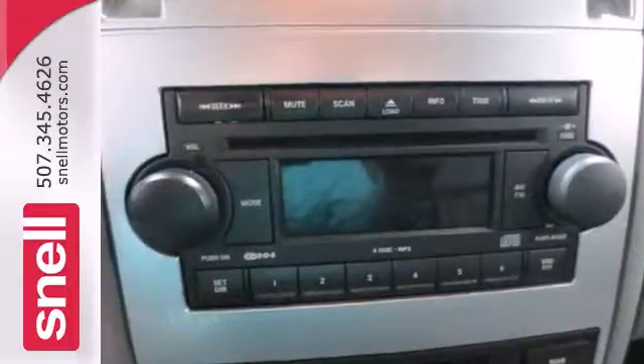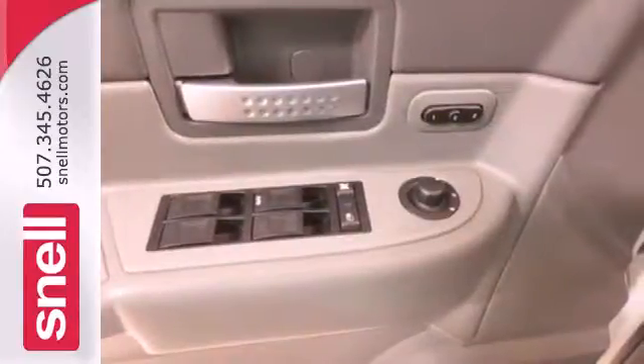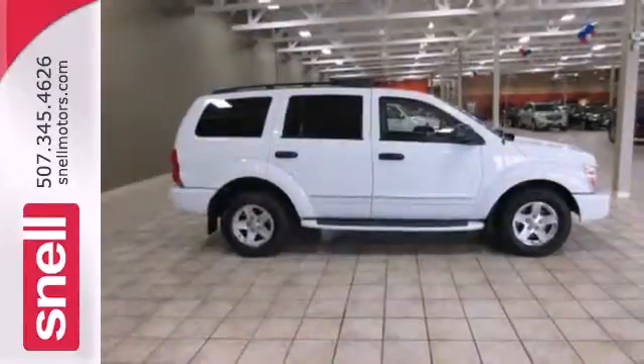Your kids will love the Durango's space, comfort, and family-friendly features. And you'll love its superb handling. Nothing brings the family together like the Durango.